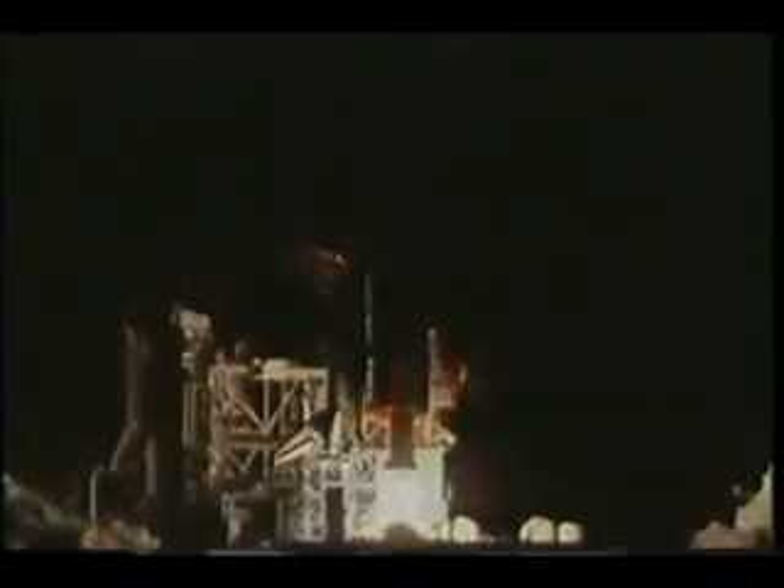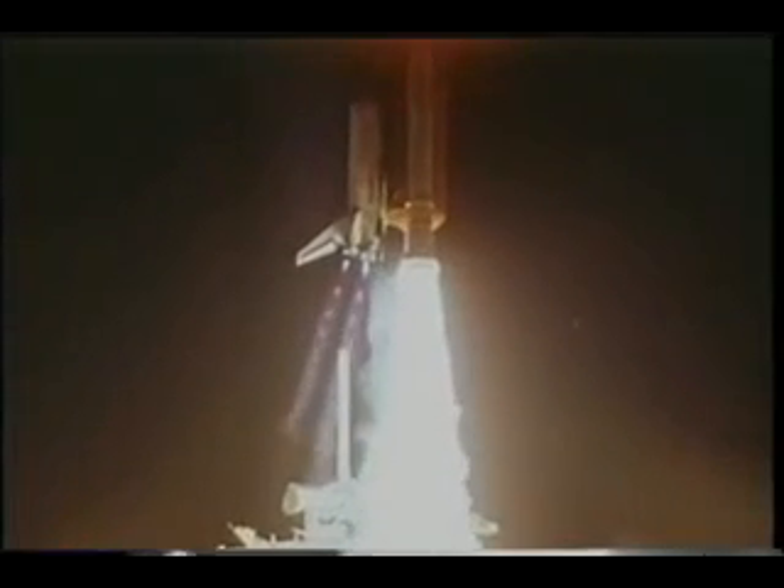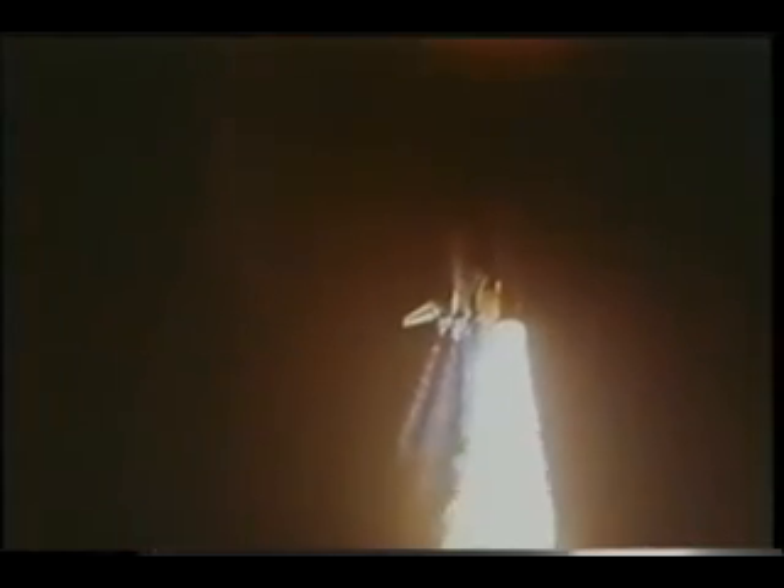After one attempt to launch, which was aborted, we had on the second attempt a very clean countdown, solid rocket ignition, and we left the pad headed out on STS-56, the second mission to planet Earth.